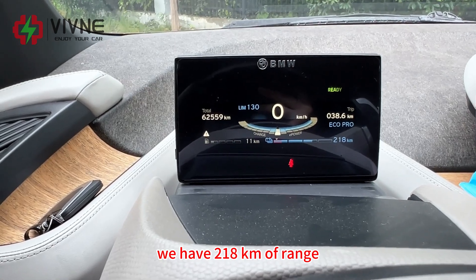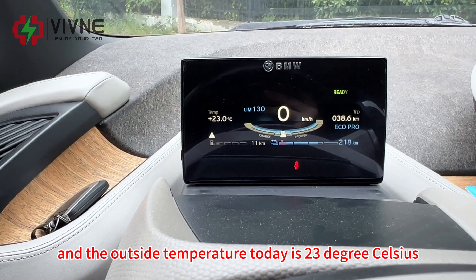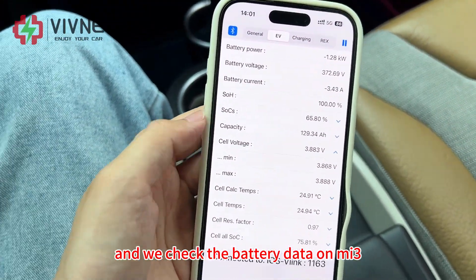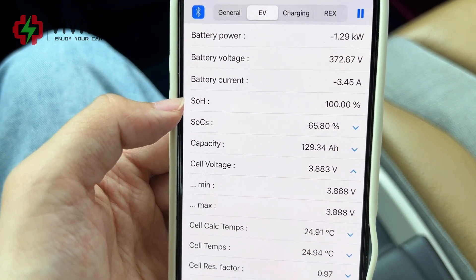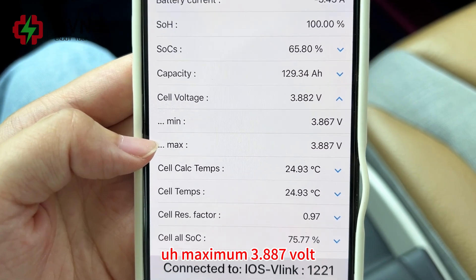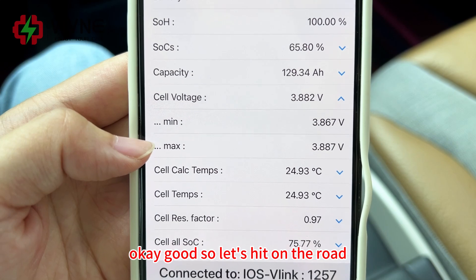Look at the dashboard — we have 218 kilometers of range and the SOC is 66%. The outside temperature today is 23 degrees Celsius, so we don't need to use the air conditioning. Checking the battery data on the app, we can see: battery voltage 372 volts, SOH 100%, capacity 129 ampere-hour. Minimum cell voltage is 3.867 volts, maximum 3.887 volts — so the voltage difference is 20 millivolts. Battery temperature is 24 degrees Celsius.